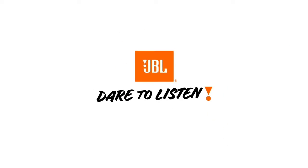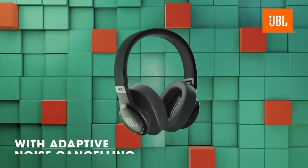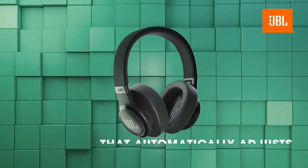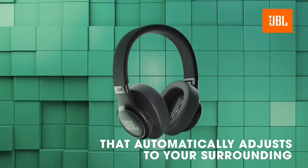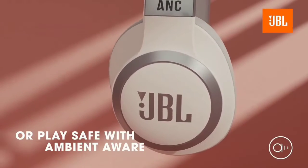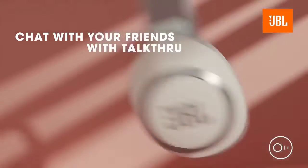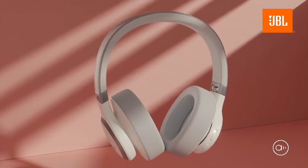The Treblab Z7 Pro are slightly cheaper headphones rated IPX4 for resistance against minor water exposure, like splashes or very light rain. They're stable enough to stay in place during workouts, but they have a much more bass-heavy sound profile that muddies mixes and makes some sounds piercing. However, they can't work with an app or have sound customization features.